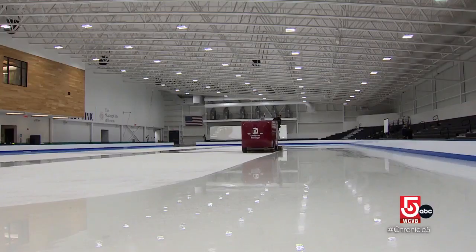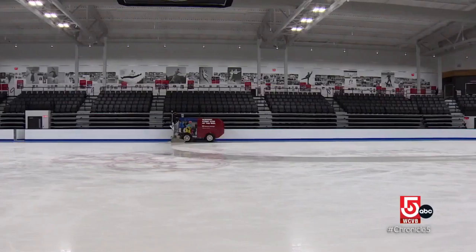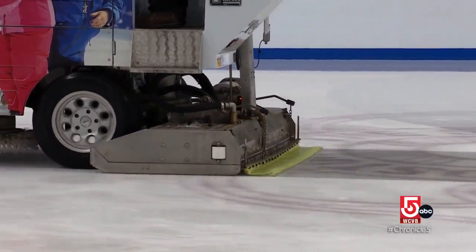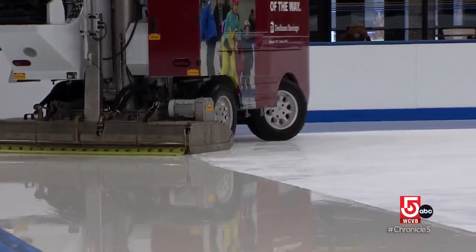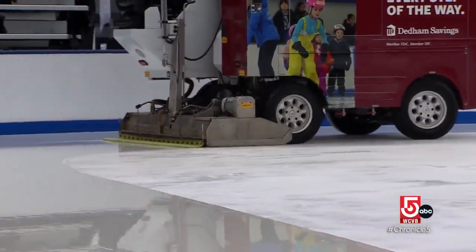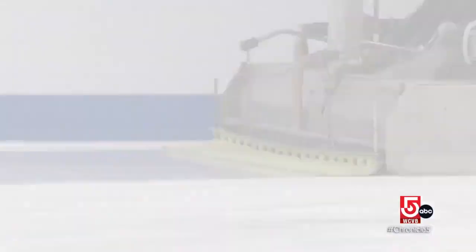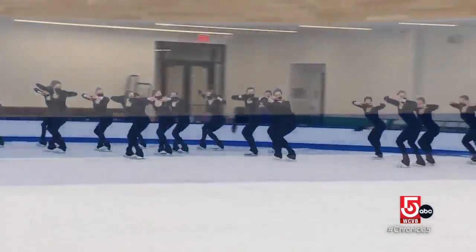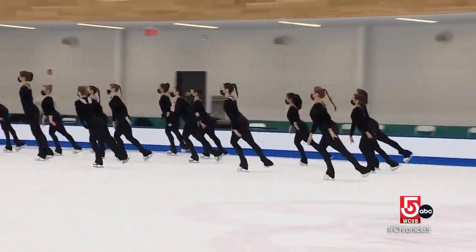The strangely mesmerizing ice resurfacer repairs scuffed-up ice by shaving off the very top layer. Behind the blade is cold water, which creates a slush that fills in cracks. On the outside of the conditioner is water that's roughly 160 degrees, which smooths it out. Smooth fresh ice is crucial for every skater's safety, especially when there are 22 of them.